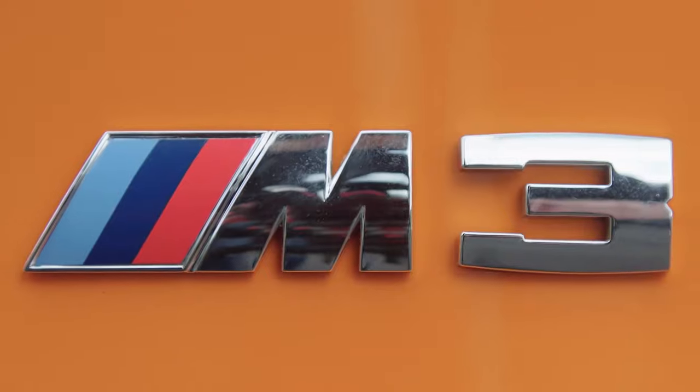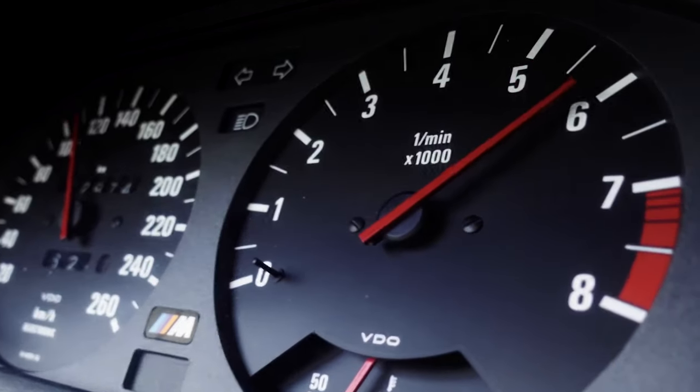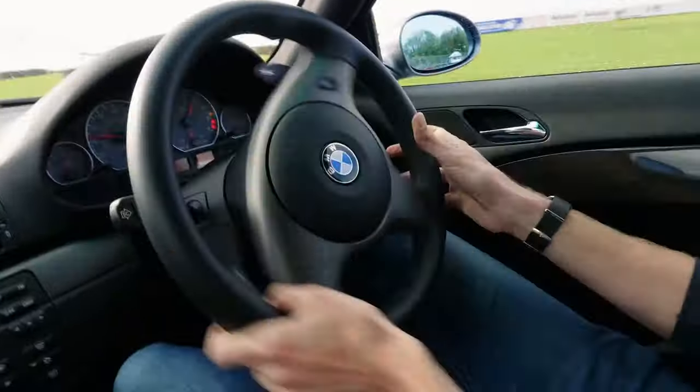One of the most sought-after BMWs ever, the car they didn't even want to produce. A car so monstrous it practically started the badge trend. You know what it is. This is the M3.